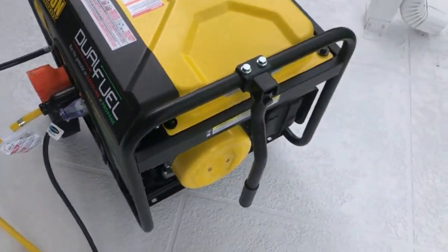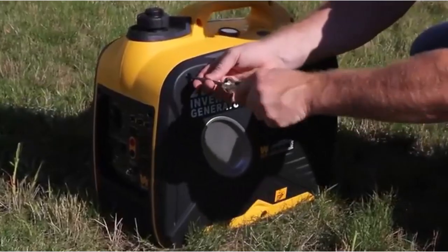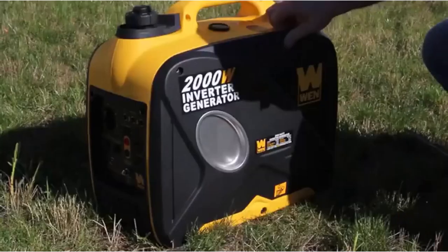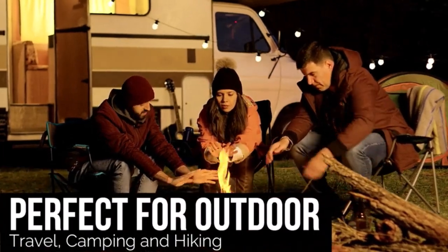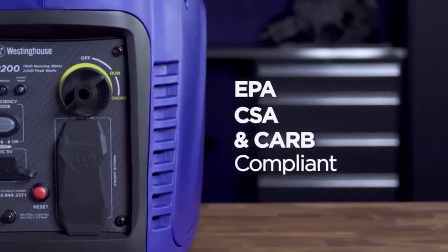Travel trailer owners will find themselves needing a generator at some point. But finding the best generator for travel trailers is a bit more challenging than a person might expect. I've spent countless hours researching and testing products, and I'm confident that these 5 products are the cream of the crop. Whether you're looking for the best product or just one that delivers excellent value for your money, I've got you covered.